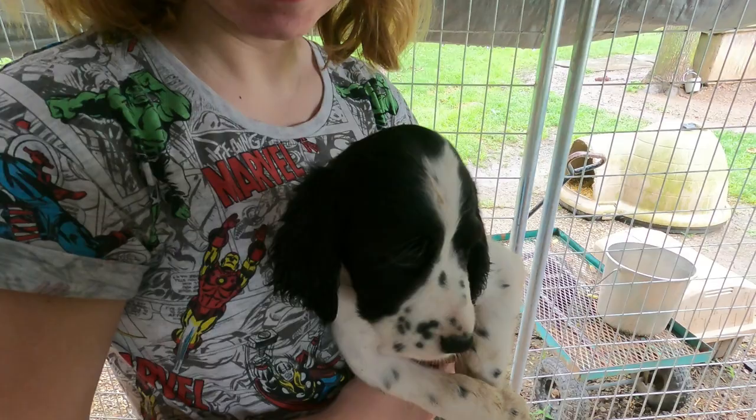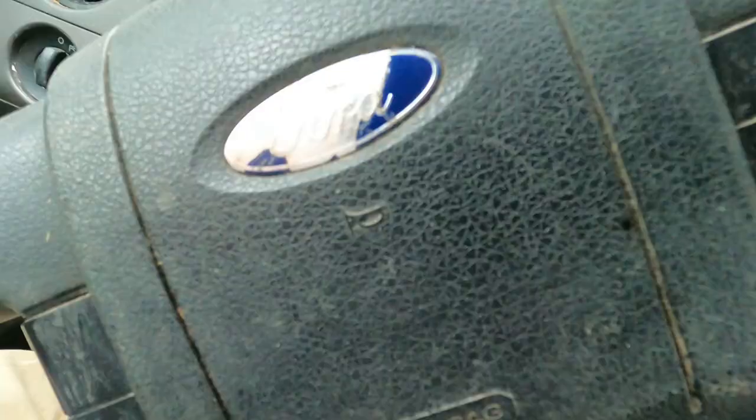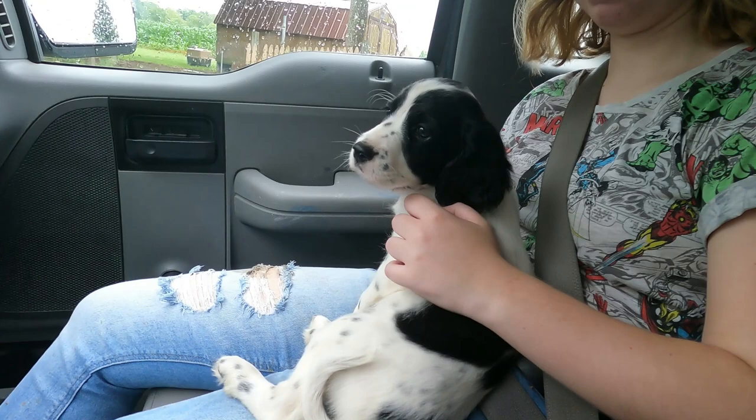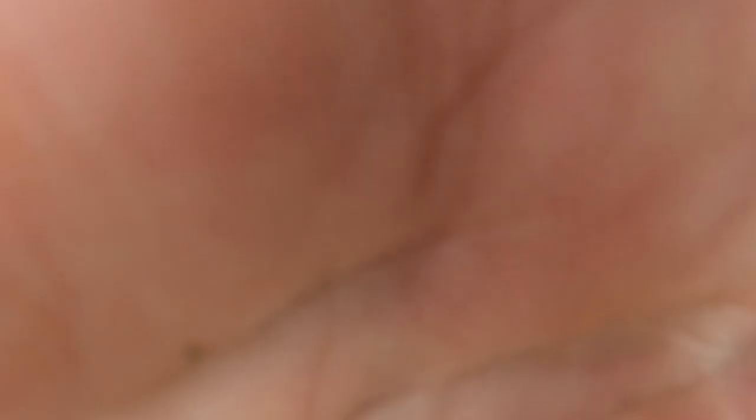So here's our new addition. We're not sure what her name is yet. Alright guys, our little puppy's first ride — first ride in the vehicle. We're heading to the house. Boy, she's a cutie. Now we've got to figure out a name for the dog. We'll work on that. Stay tuned. Look at how she sits.